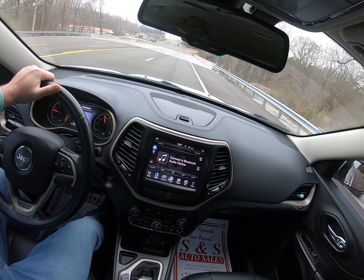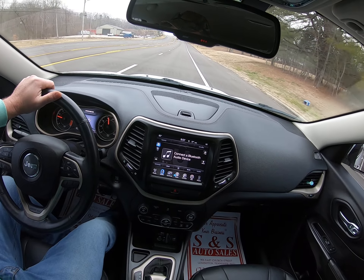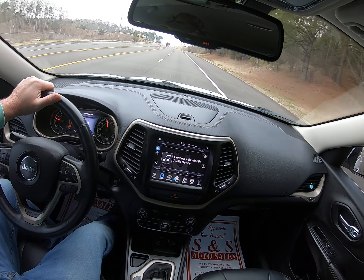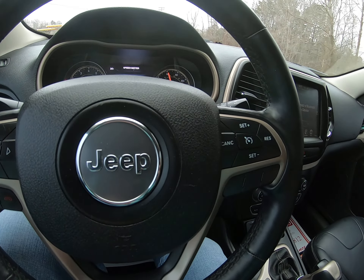Couple more looks around the interior — really clean. Limited key. If we can help you with anything, give us a call at 731-968-2812, or visit us online at SandSAutoSell.com. Thanks for watching, and we'll see you next time.